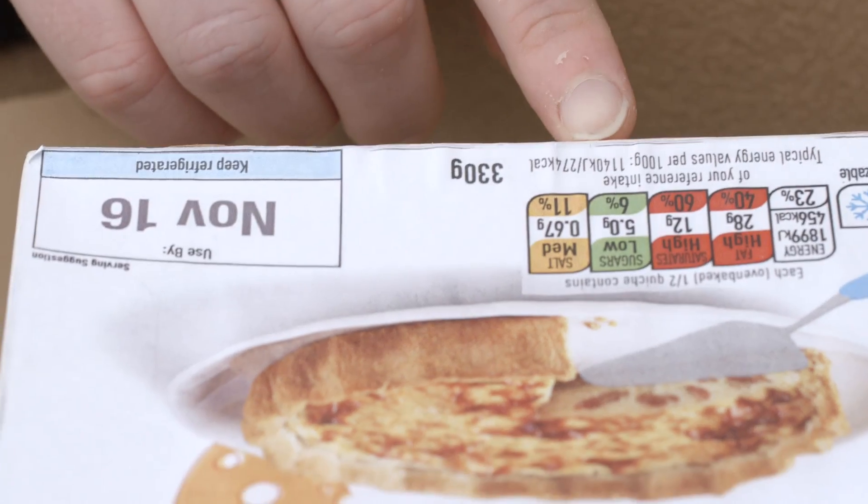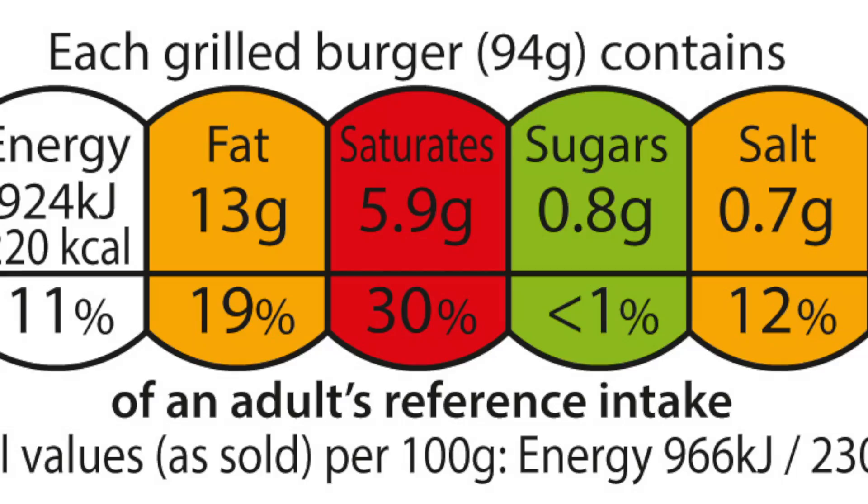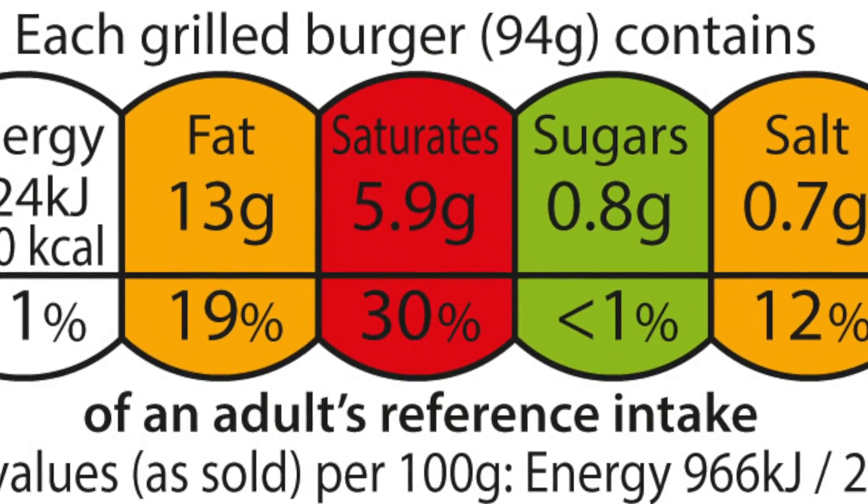These are the nutrients we really need to be aware of how much we're consuming. Eating too many of these nutrients can contribute towards obesity and also other diet-related conditions such as type 2 diabetes, coronary heart disease, high blood pressure and some forms of cancer.